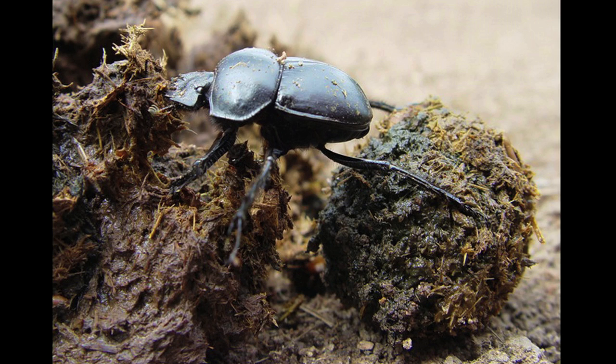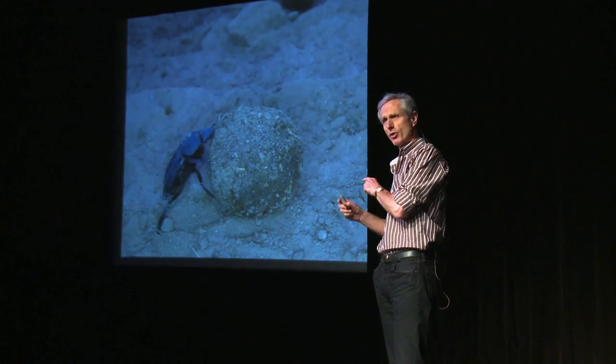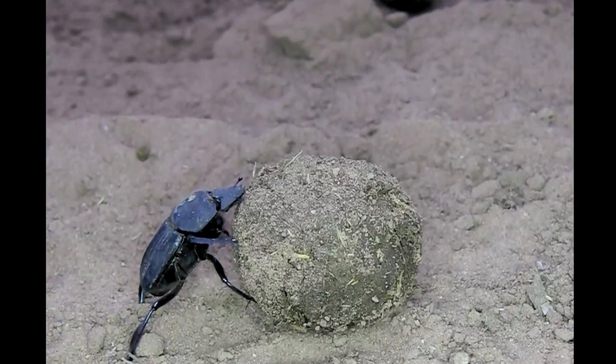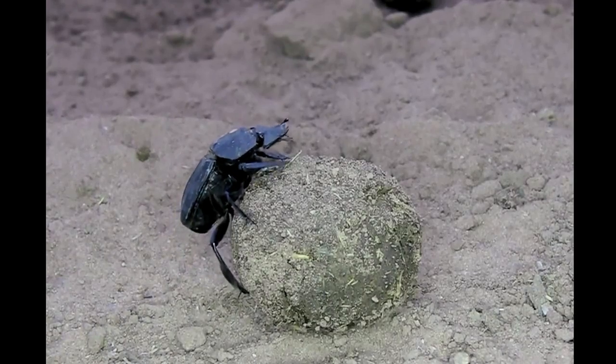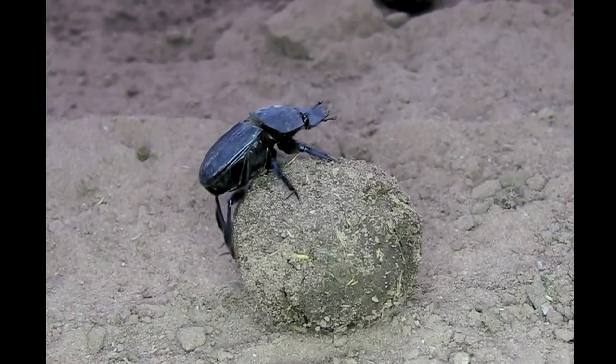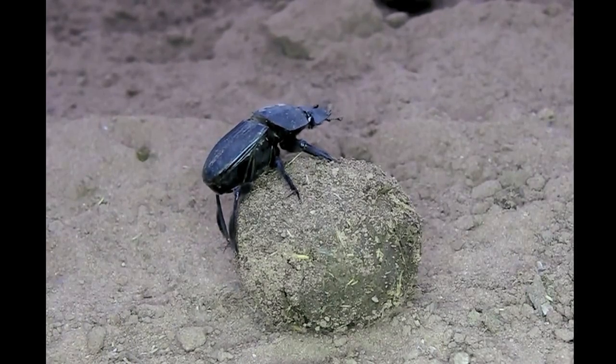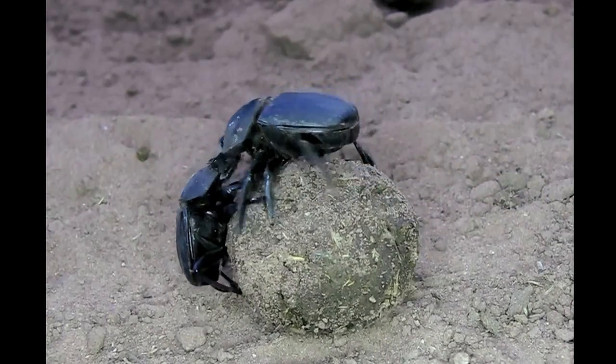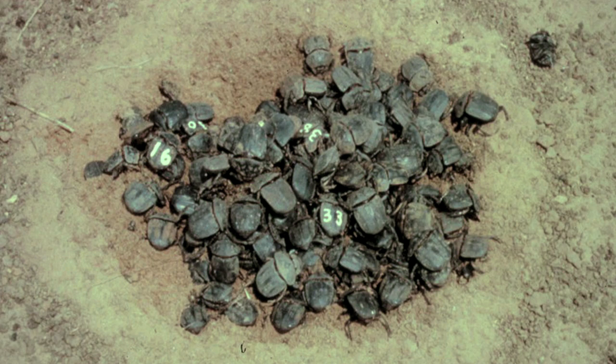Ten percent of the species actually make a ball. They roll it away from the dung source, usually burying it at a remote place, and they have a very particular behaviour by which they are able to roll their balls. This is a very proud owner of a beautiful dung ball — you can see it's a male because he's got a little hair on the back of his leg. And then he's about to become a victim of a vicious smash and grab. This is a clear indication that this is a valuable resource, and valuable resources have to be looked after and guarded in a particular way.